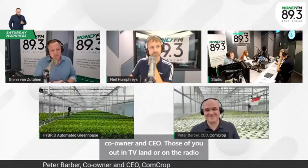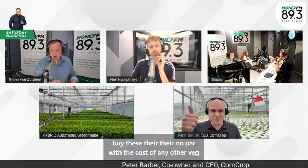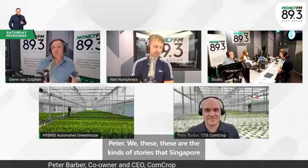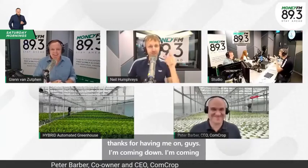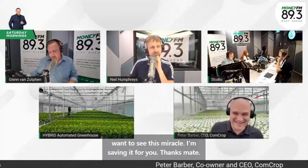The company is ComCrop. Peter Barber is the co-owner and CEO. FairPrice Finest is where you can buy these, at the same cost as any other vegetables, and on RedMart online as well. For investors or those with industrial spaces where this could happen, contact Peter. These are the kinds of stories Singapore needs to meet its own food needs — and hopefully someday to be a net exporter. Thanks for having me on — I'm coming down to see this miracle. Brilliant story, Peter. We'll check in again in a couple of months.